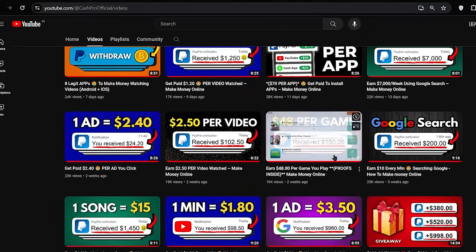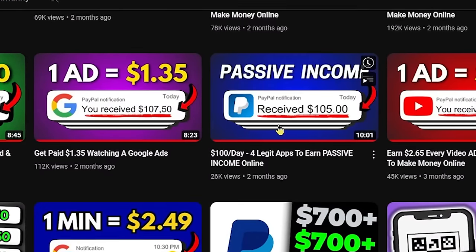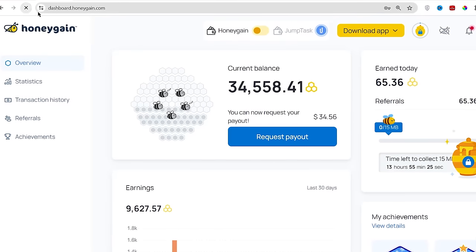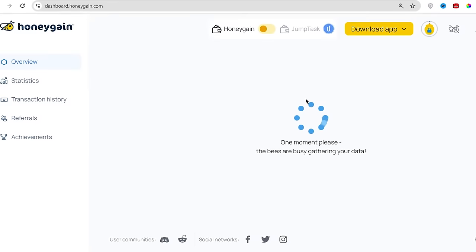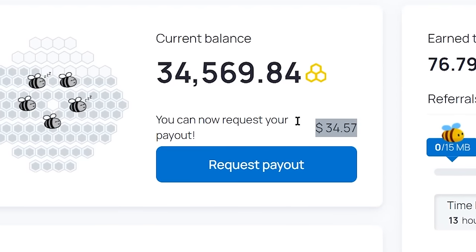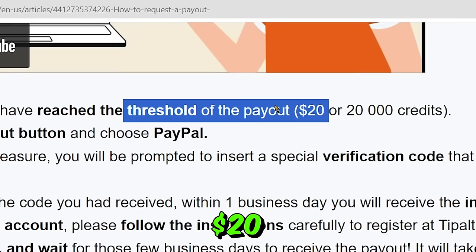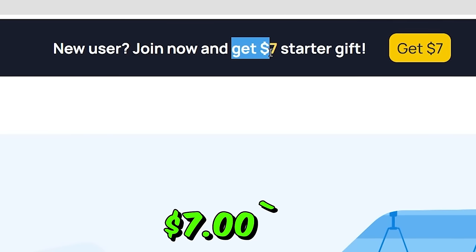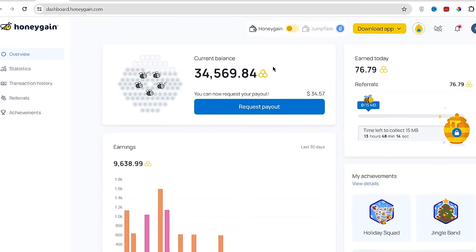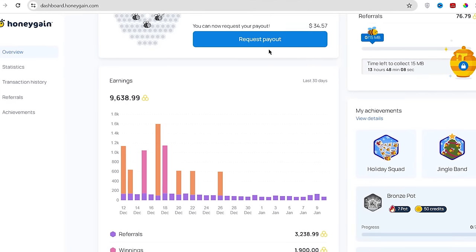I have already covered the Honeygain app in detail in a passive income video on our channel. You can watch that video for a more detailed explanation of the Honeygain earning process. Now let me refresh this page so that you don't think this is some kind of screenshot. I still have $34 in my dashboard, which I can withdraw anytime because the minimum withdrawal limit is only $20, out of which you will earn $7 as a signup bonus for completely free. After that you only need to earn $13 to take your first withdrawal.